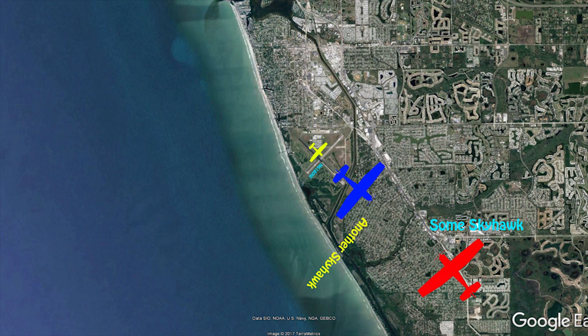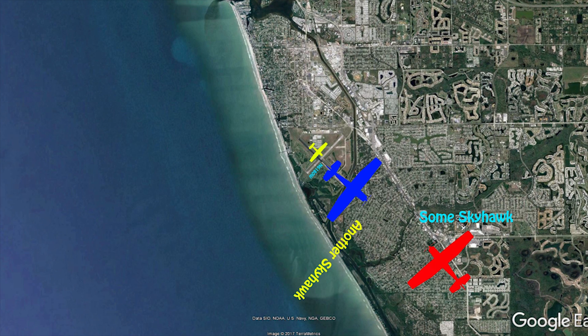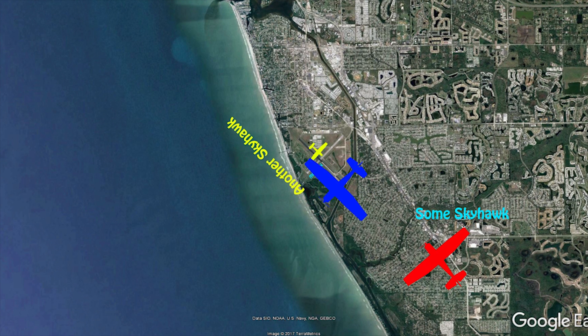Aircraft on approach to Venice, what's your position? I am on 5 miles, flying on approach. Cessna 172 taking off runway 31, Venice airport.